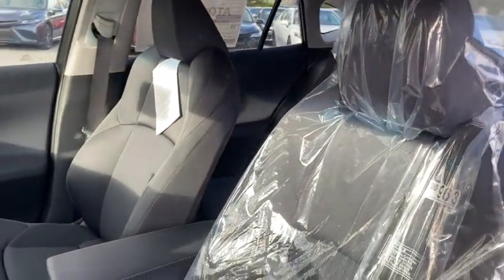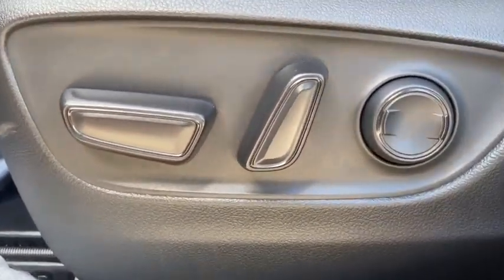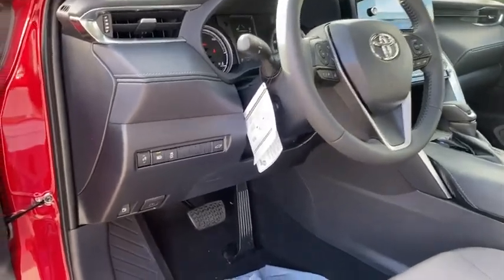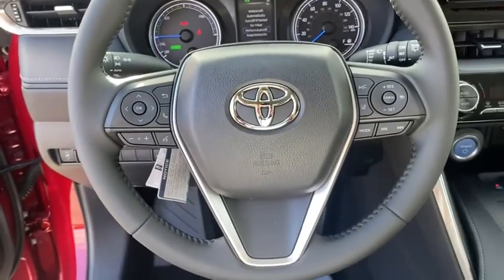Here are some of this vehicle's great options: power liftgate, traction control, dual airbags, alloy wheels, power steering, four-wheel disc brakes, electronic stability control, power windows, trip computer, rear window defroster.